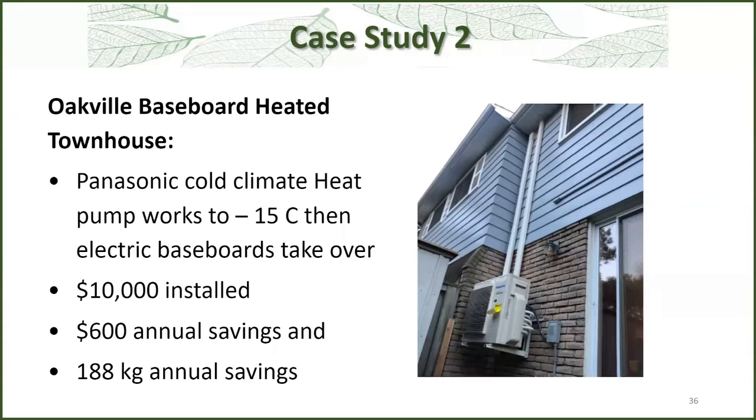This is a baseboard-heated townhouse condo where the condo board allowed exterior lines on the back but not the front. This is a multi-port hybrid unit that provides refrigerant lines to three different heads in two bedrooms and in the main open-concept living and dining area. It was $10,000 installed, which also included some air sealing and other upgrades. There was about $600 in annual savings, which also includes cooling they didn't have before — one of the reasons they went to the heat pump. The carbon savings weren't much because they were already using electricity.